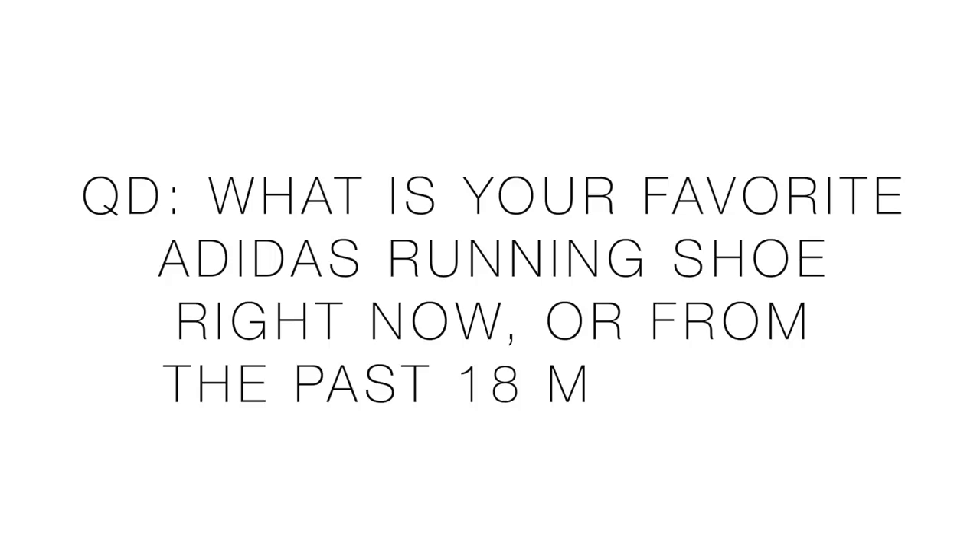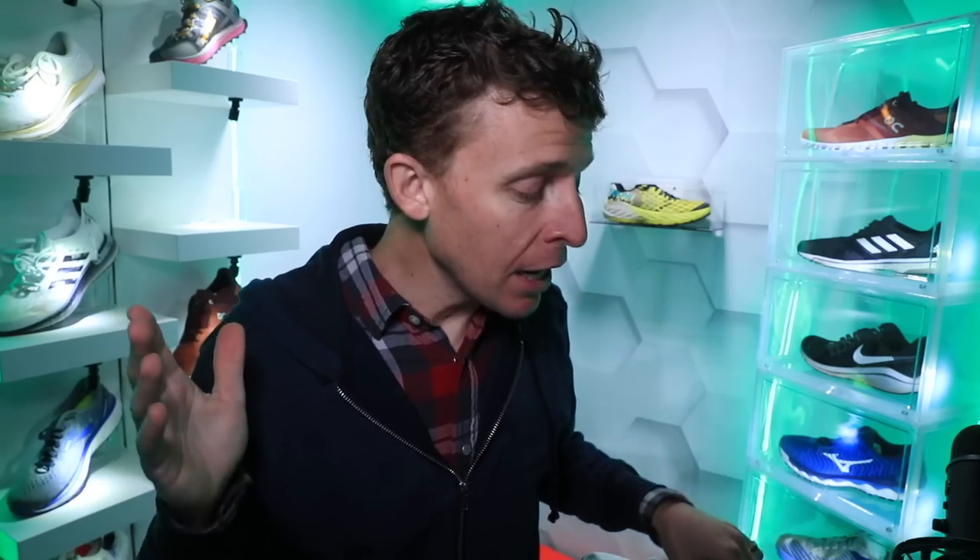On to the question of the day — Adidas fans, come on, rally! Let us know down in the comments: what is your favorite Adidas shoe right now, or from the last 18 months? Explain why. I would love to give Adidas more opportunities to work their way into my running shoe rotation, but right now I am struggling and I need your help.